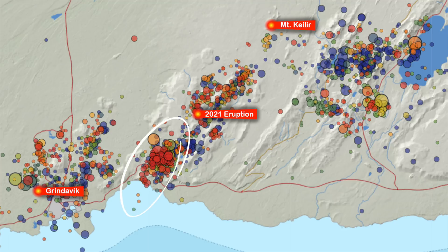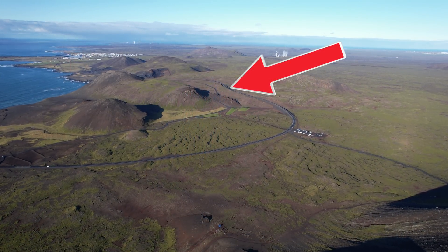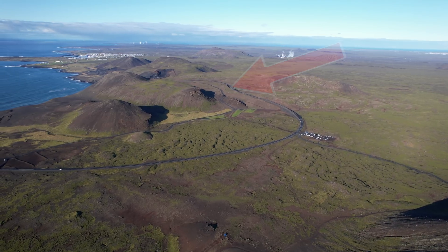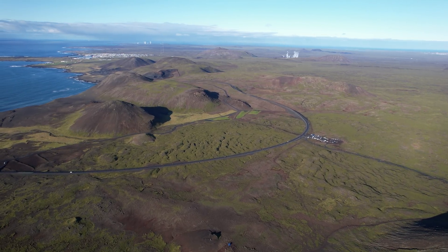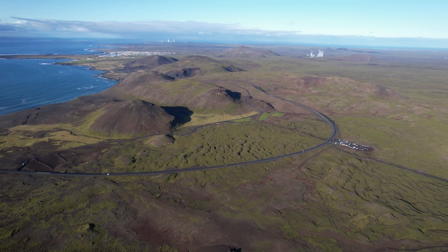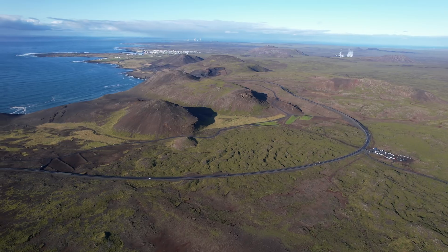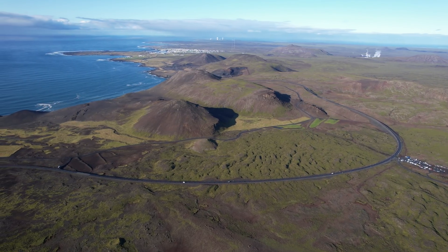But the action is here now, continuing to move south. I'm going to show you drone footage from that place, shot from this location, and the earthquakes are now just by this old volcano. One has to ask: is the magma intrusion still moving? Note that the second magma intrusion from December was indeed way smaller than the one that caused the Geldingadalir eruption, and those earthquakes might just be due to tension or something of that kind.